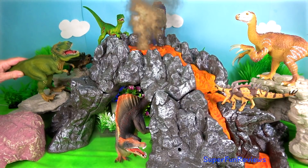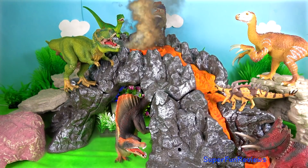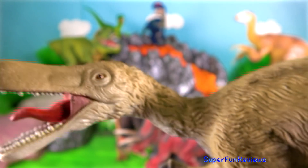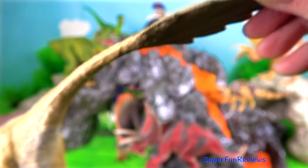Tap the bell icon to be notified when my next new video is uploaded. And here's another Velociraptor made famous by Jurassic World: Charlie, Echo, Delta and Blue.